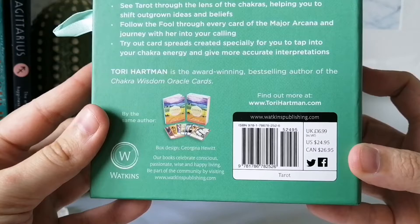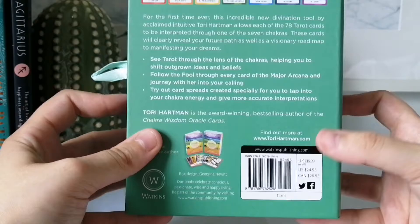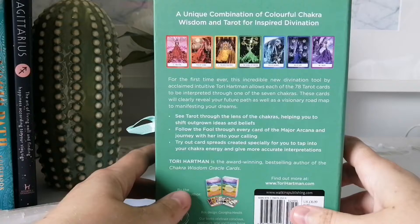In the US this retails for $24.95, Canada's $26.95, and in the UK it's £16.99. I did pay retail value — $26.95. But for such a nice deck, $26.95 is literally a steal. In Canada most of my decks are over $30–$40, so this is actually a steal.